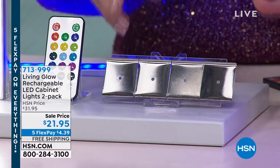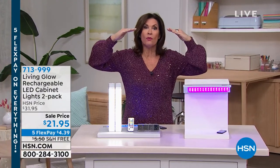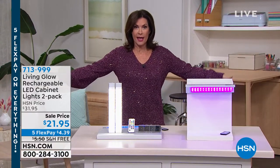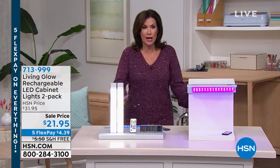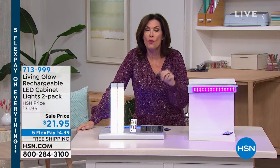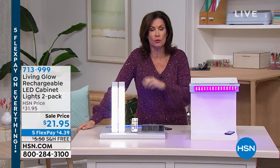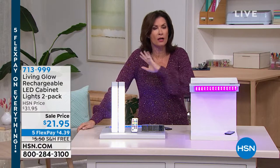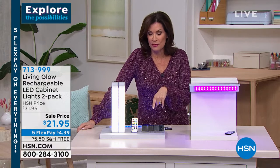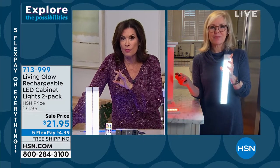Under the cabinet is one idea, up in the cabinet is another, and under my counter in the kitchen is where I have it. We have it all over our boat. It's so inexpensive — two for $21.95 with free shipping today. You need more than one set of these. All ages, every house can use this, and Julie Truster is bringing them to us.